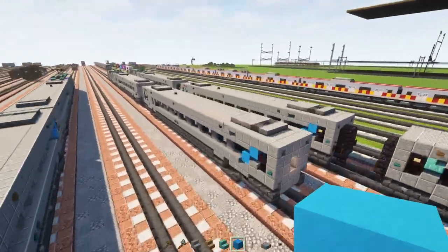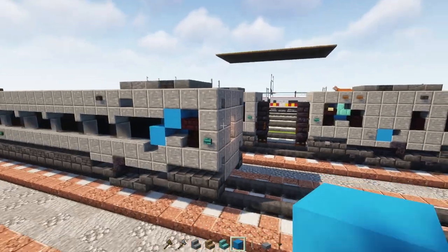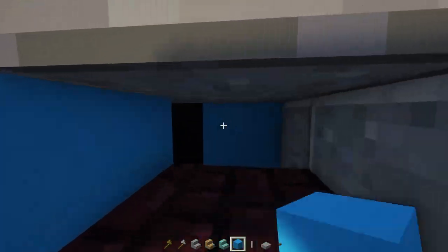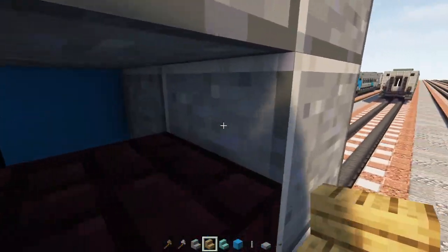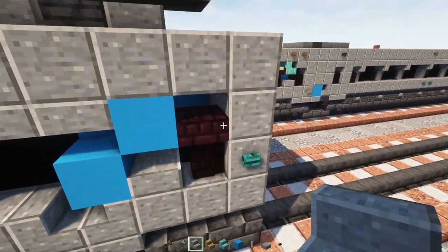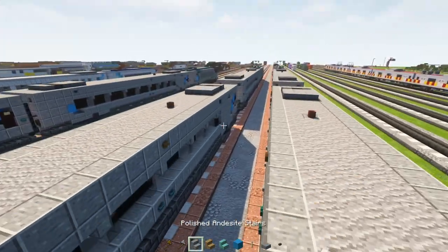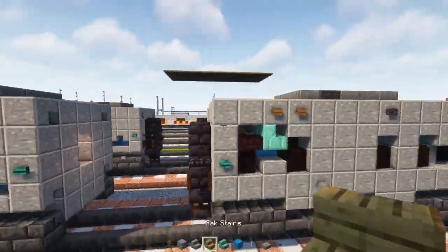Now I'm going to make the quiet business class car. It's pretty much the same thing as the regular business class car — we just modify it. Delete these three blocks in the middle on the edge for both sides. In the middle add a light blue concrete and do the same thing over here. Then add oak stairs so the yellow parts are on the outer edge. Add it so it looks like that on both sides — you may have to delete blocks to add it or do it from the roof area. There you have your quiet car.